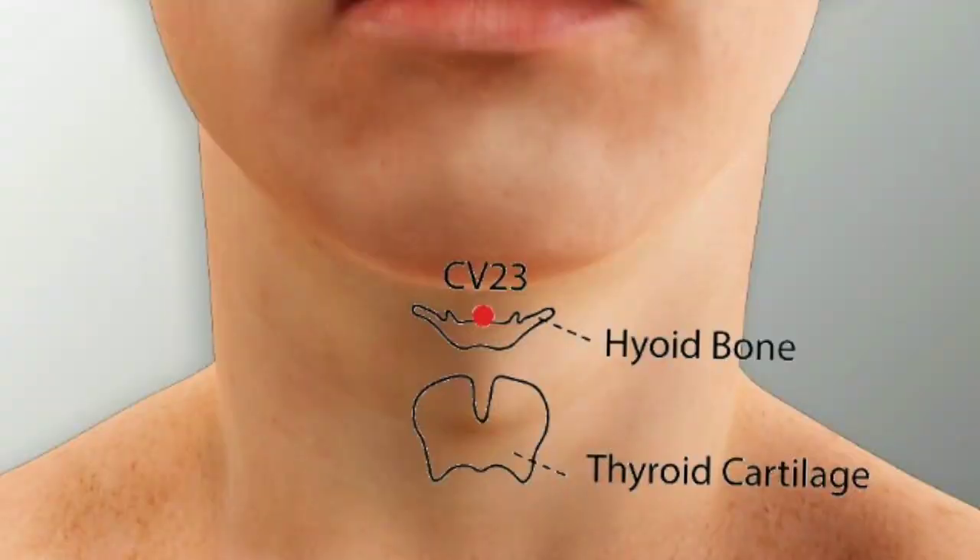The next important point is REN 23, known as Lian Chuan. This point is located midway between the mandible and the hyoid bone — that is, at the center point between the chin and the hyoid bone. Looking at the anatomy, this is the mandible, this is the thyroid cartilage, and this is the hyoid bone.